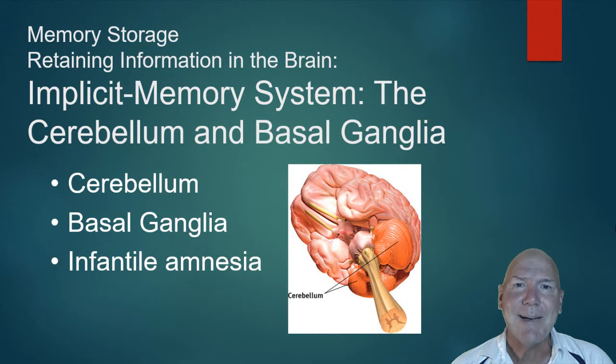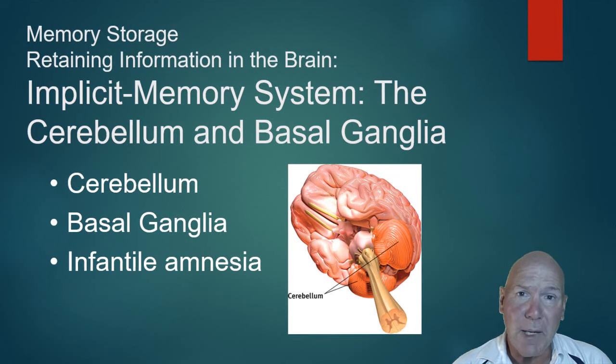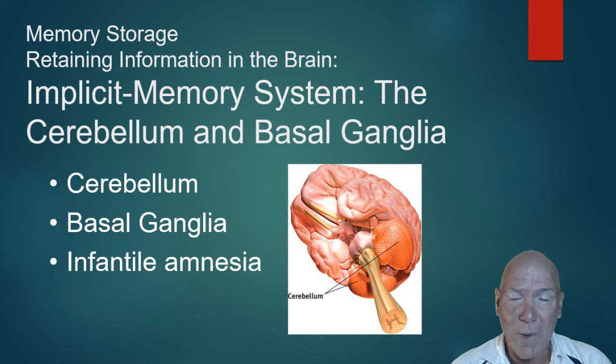Our brains aren't really developed enough until about three and a half or four years old, so any memories before that age are probably very unreliable. We call these early memories infantile amnesia. None of us remember being an infant — what we think are those early memories are actually false memories created later, perhaps because someone told a story, you saw pictures, or you just knew about an event. The memory is formed later, not consolidated from when the event actually happened.